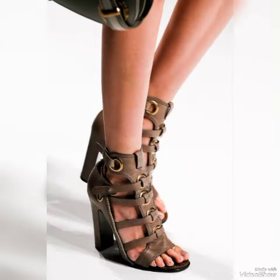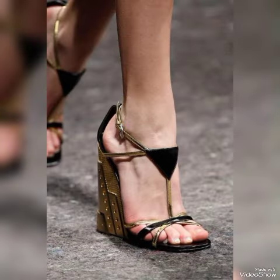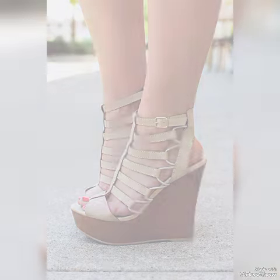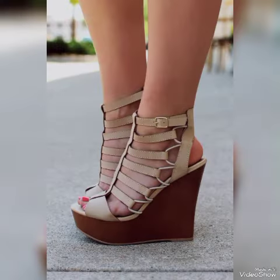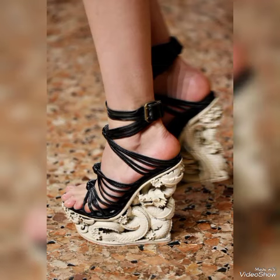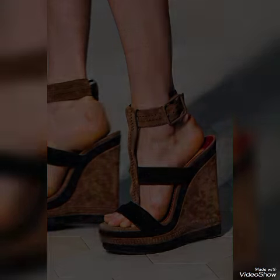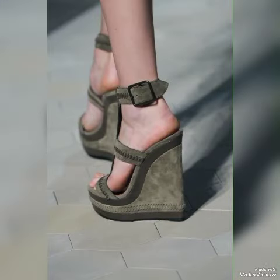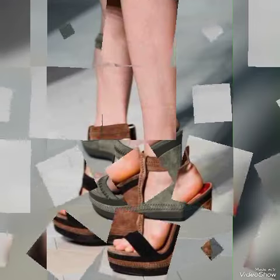Dear friends, if you are fashion lovers and you want to know the latest beautiful high heel sandals and trends in fashion, then subscribe to my channel. If you have already subscribed, please press the bell icon — by pressing the bell icon you will get all notifications of my upcoming and uploading videos.